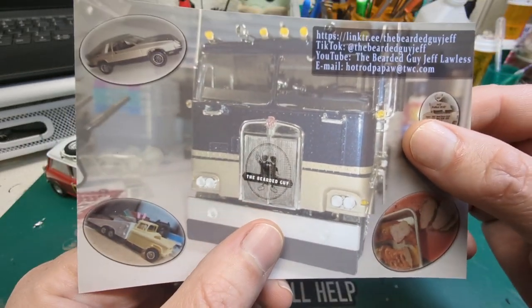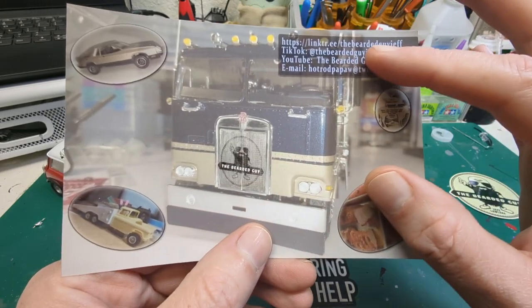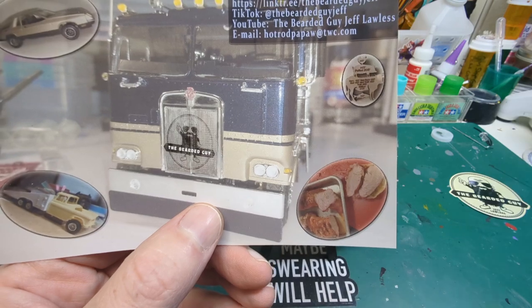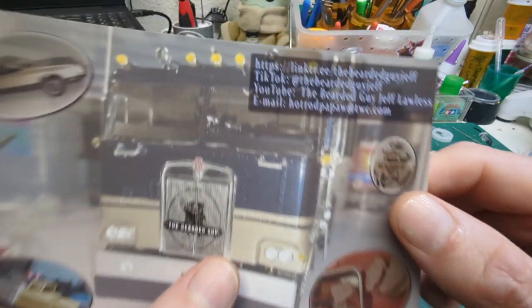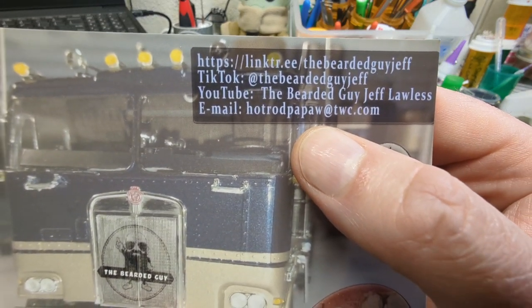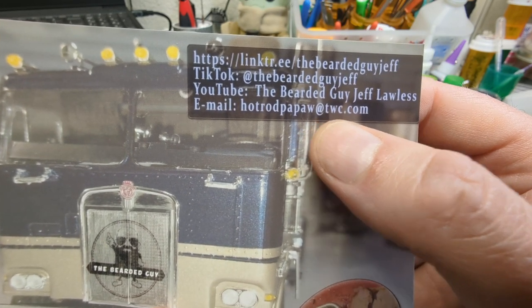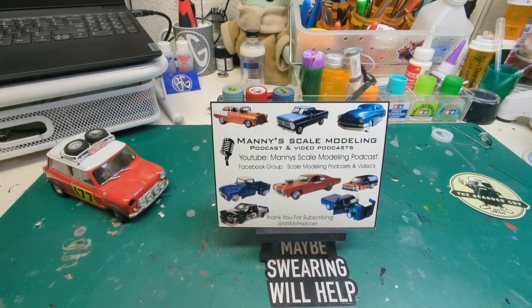We also got a shop card from Jeff. Check it out — he's got his logo on the grill of an awesome-looking semi truck. Not only is he a good model builder, but he's also a pretty good cook, and we've been following along on Facebook seeing the stuff he makes — some yummy yummy stuff. If you want to get a hold of him for your own shop card, his email is hotrodpapaw at twc.com.